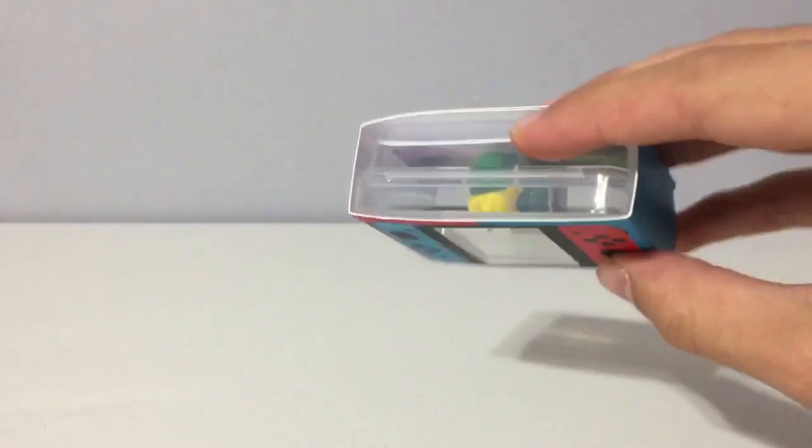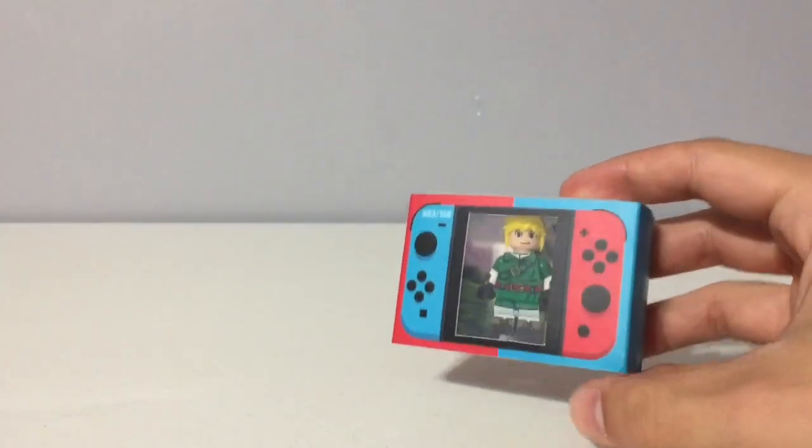I've got two more packages — one from Sam's Figs over on Instagram, and one from Fink Bricks over on BrickLink. Let's get started with the one from Sam's Figs. It is Link from Outside Brick, and I'm so thankful he was able to sell me his.